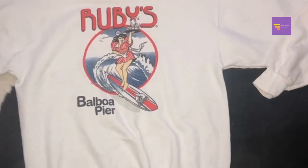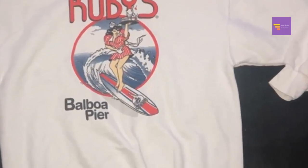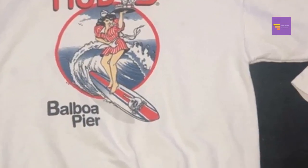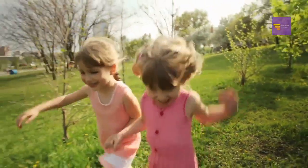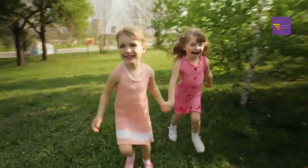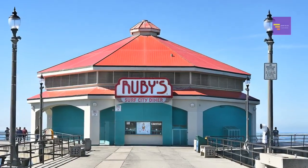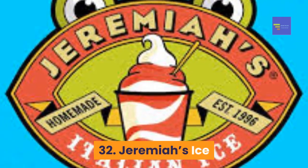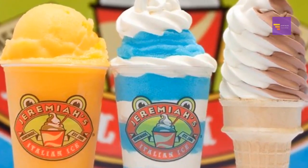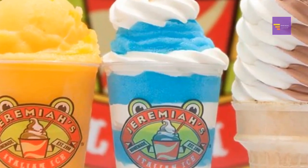Number 31: Ruby's Diner — kids age 12 and under who wear a costume eat free during all of October from 4 p.m. until closing, with the purchase of an adult entrée. This offer is only available at participating locations. Number 32: Jeremiah's Ice — anyone in a costume can get a free small item on October 31st from 6 p.m. until close.